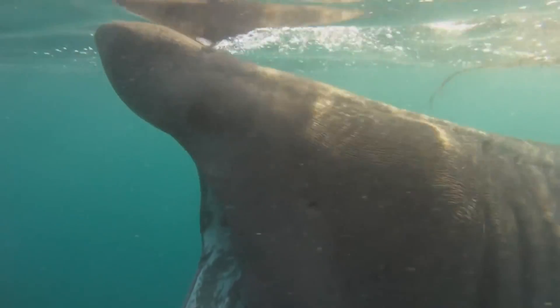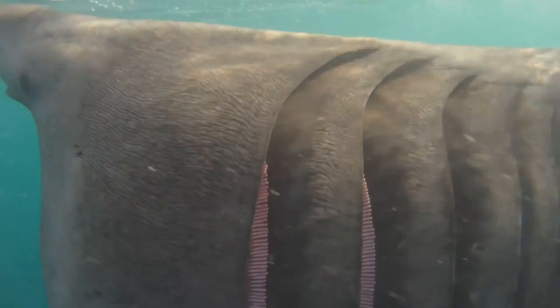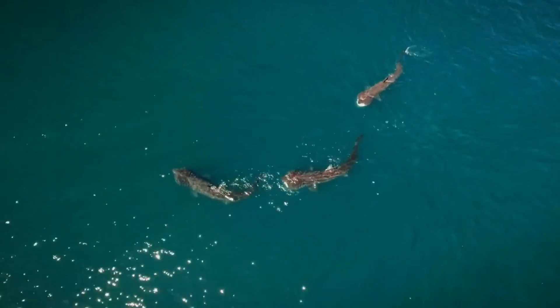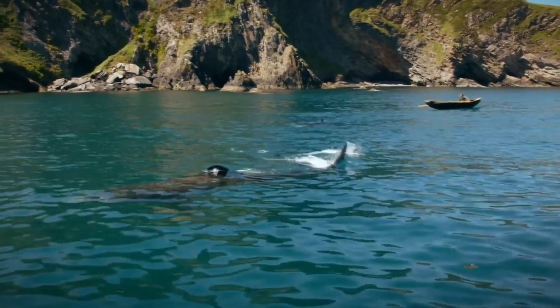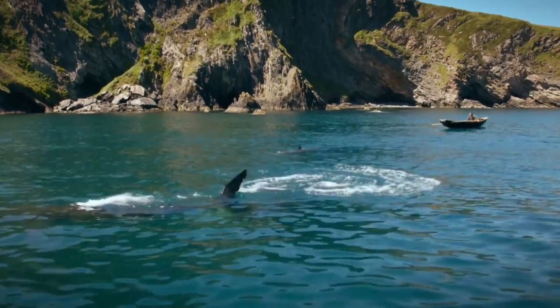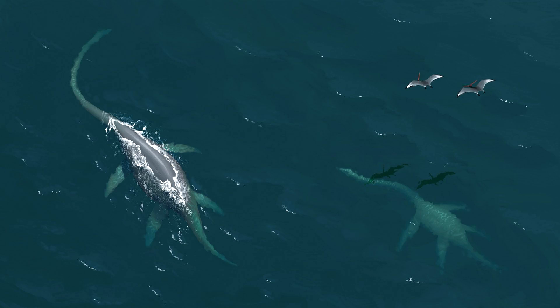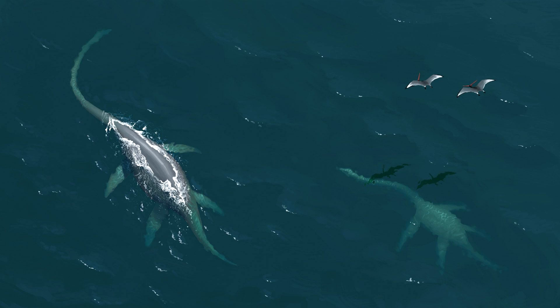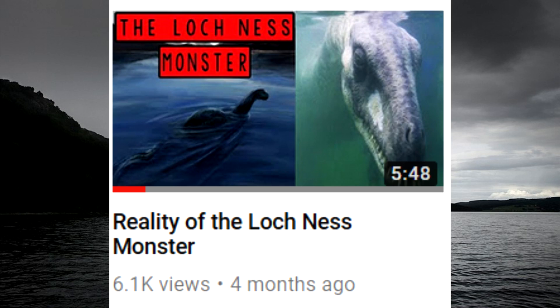So now you know why basking sharks have such a huge mouth. But did you know that in the past, basking sharks have been mistaken for huge sea monsters? Several basking shark carcasses have been mistaken for being 200 million year old marine reptiles called plesiosaurs, and plesiosaurs have been mistaken for the Loch Ness monster — a topic which I've already covered in my other video.